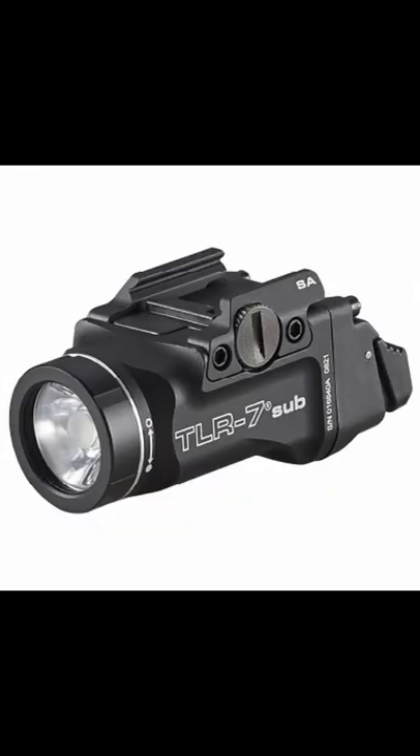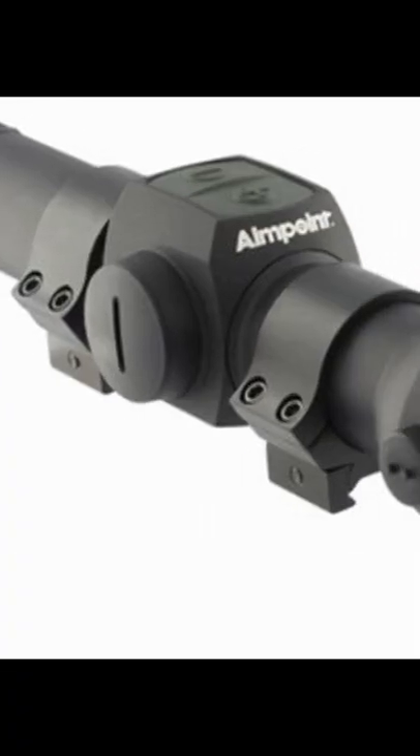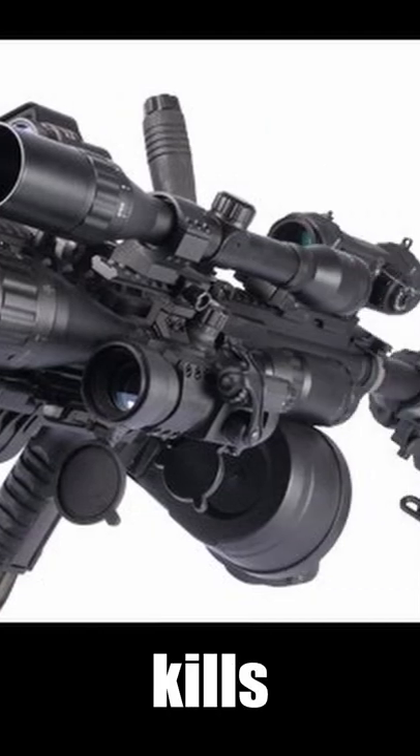These are the top 3 most important airsoft accessories ever made. Number 1 is a good optic. I prefer to use a red dot, but depending on your setup, a good scope can totally change the way you play the game and can get you a lot more kills.